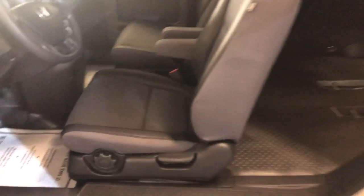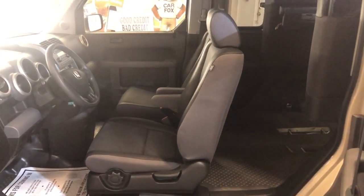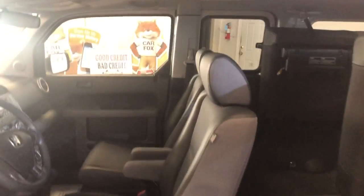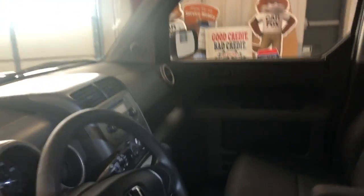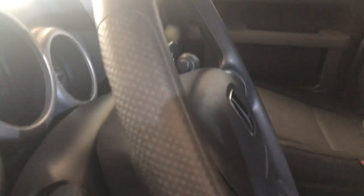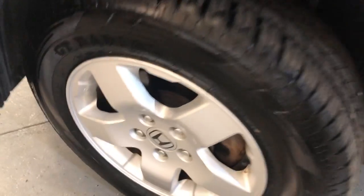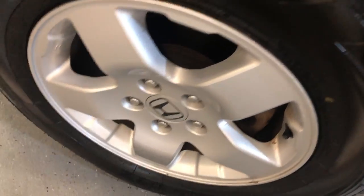Nice and clean 2005 Honda Element. Clean Carfax report, no accidents, brand new tires. The alloy wheels are free of scrapes. Brand new tires all around.